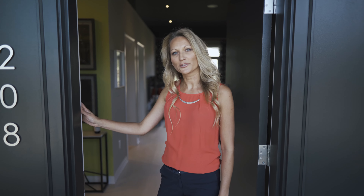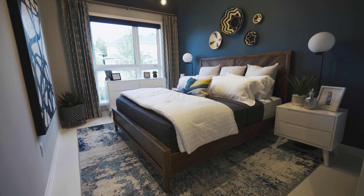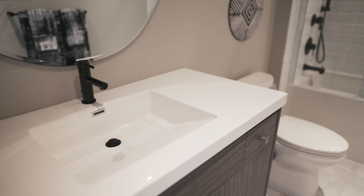Today I'll be introducing you to the Kensington, a charming 900 square foot two-bedroom two-bath condo that is an ideal choice for first-time homebuyers, downsizers, investors and empty-nesters. Shall we?